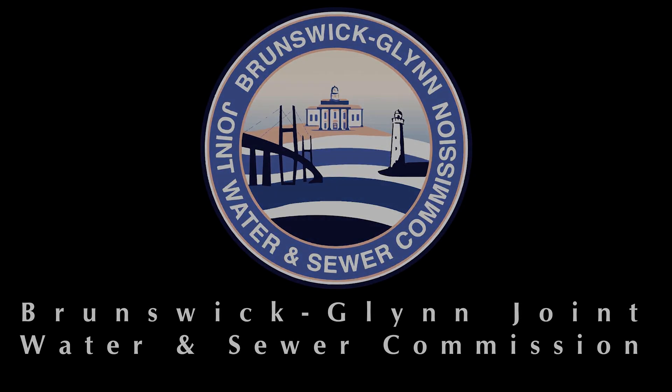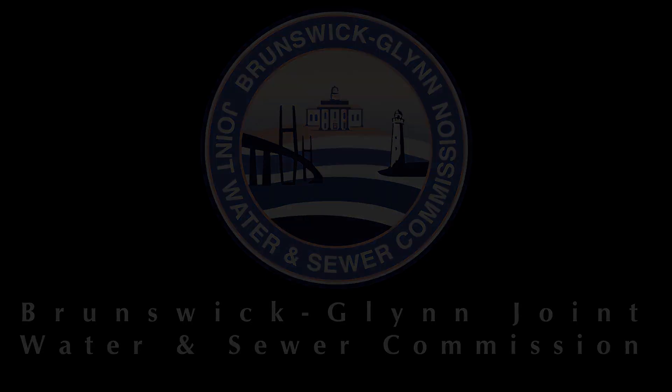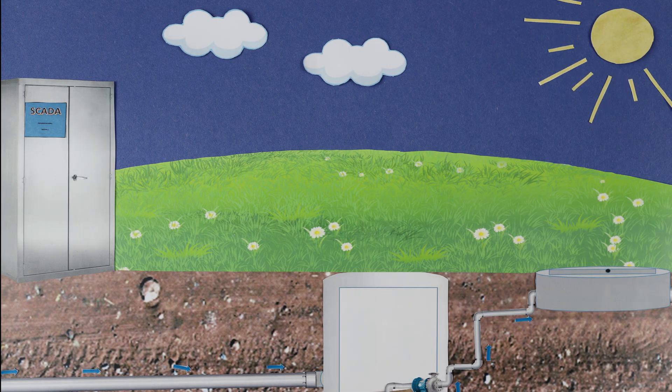Hi, I'm Jay Sellers with the Brunswick Glen Joint Water and Sewer Commission. Let's dig a little deeper into our water and wastewater processes and talk just a few minutes about inflow and infiltration.